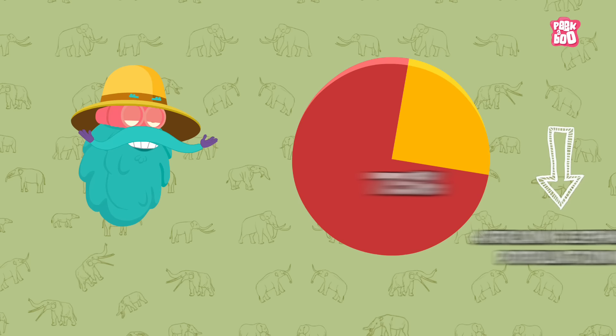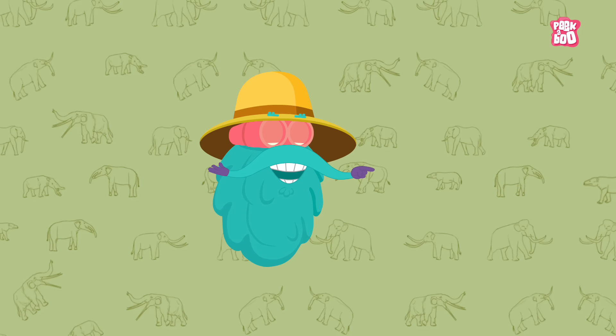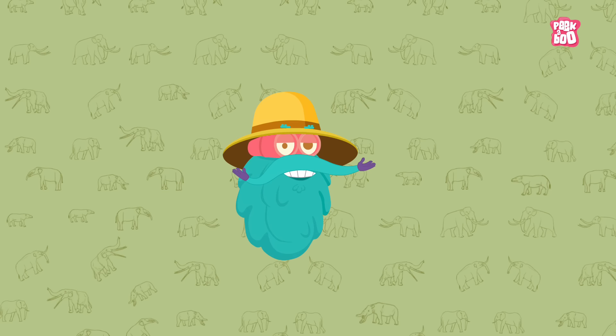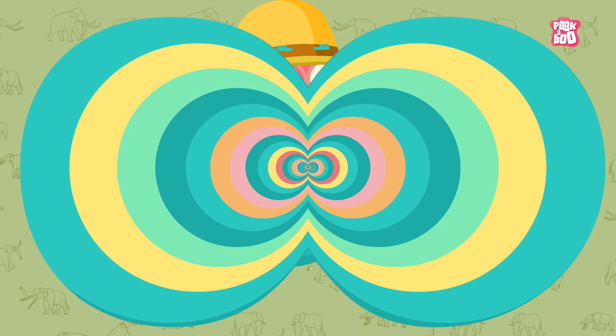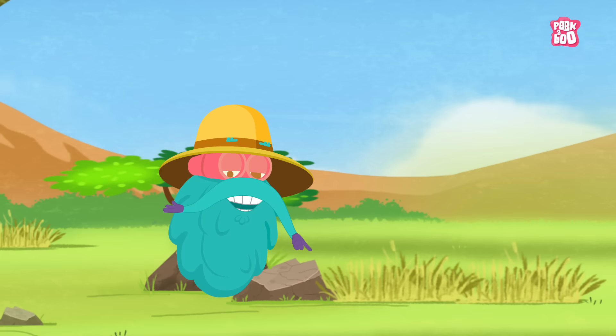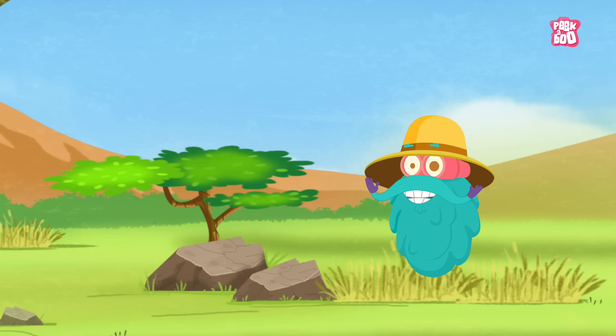So my dear friends, we must do everything to protect this nature's massive wonder we call elephant and spread awareness about their condition. One great way to contribute towards the betterment of elephants is by sharing this video with our family and friends. It's question time! Today's question is: which family do elephants belong to? Do write your answer in the comment section below and hit the like button to be a part of the Peekaboo family and get a chance to get it featured at the end of our videos.